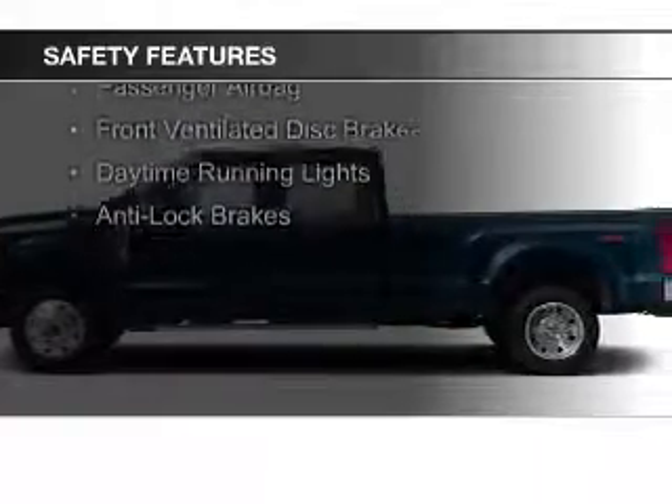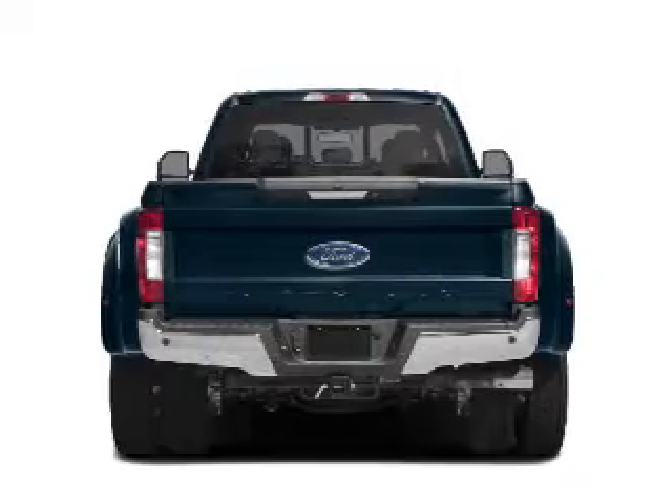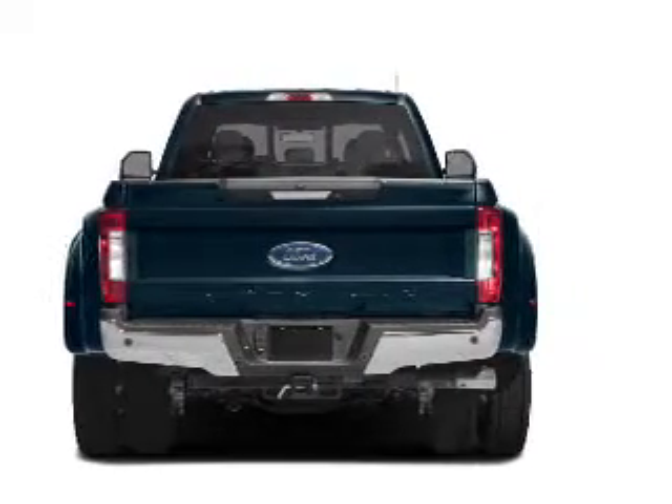Curtain head airbags, side airbags, brake assist, traction control, a passenger airbag, front ventilated disc brakes, daytime running lights, and anti-lock brakes.